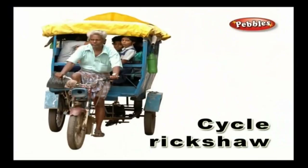Cycle rickshaw — a cycle rickshaw is a three-wheeled vehicle that can carry a maximum of three members. Very often this is the mode of transport for students to go to school and to be dropped after school hours.